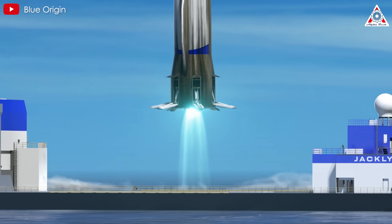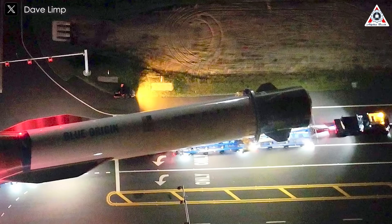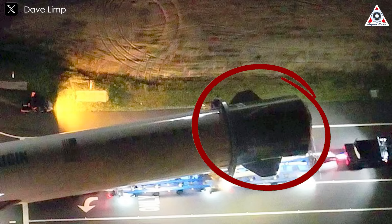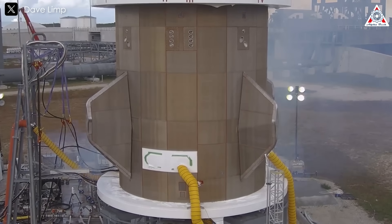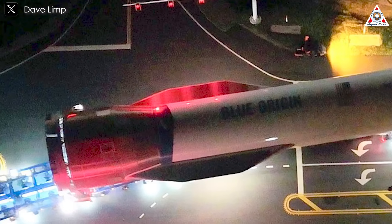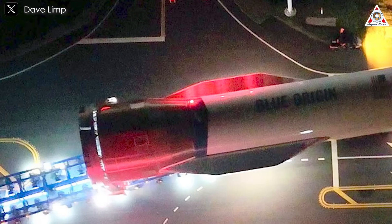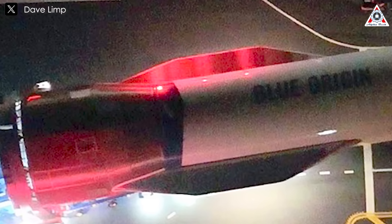So, how exactly will New Glenn execute this landing maneuver? Located at the top of the booster are aerodynamic control surfaces — specifically four forward fins. These actuated fins are used to adjust altitude during the ascent and landing of the first stage. At the base of the booster are two wing-like surfaces. These structures provide lift and cross-range capability for the reusable first stage as it comes back to Earth.